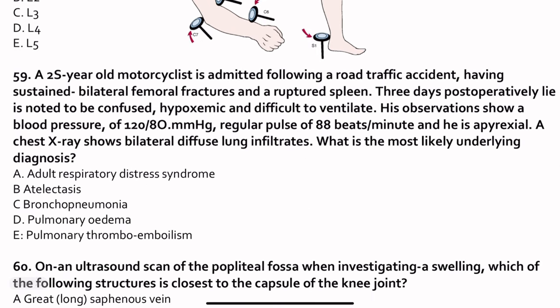Question 59. A 25-year-old motorcyclist is admitted following a road traffic accident with bilateral femoral fractures and a ruptured spleen. Three days post-operatively, he is confused, hypoxemic, and difficult to ventilate. Blood pressure is 120/80, pulse 88, and he is pyrexic. Chest X-ray shows bilateral diffuse lung infiltrates — this is the key finding. With bilateral diffuse lung infiltrates, shortness of breath, difficulty ventilating, hypoxemia, and confusion due to low saturations, the answer is adult respiratory distress syndrome, ARDS.